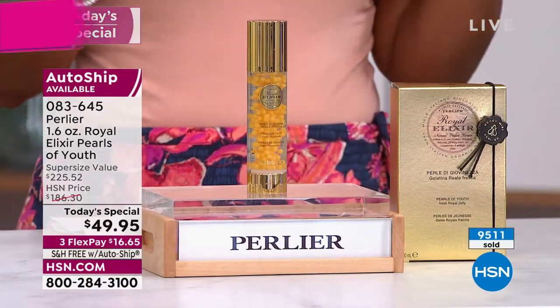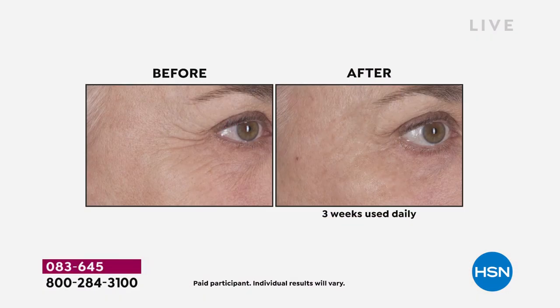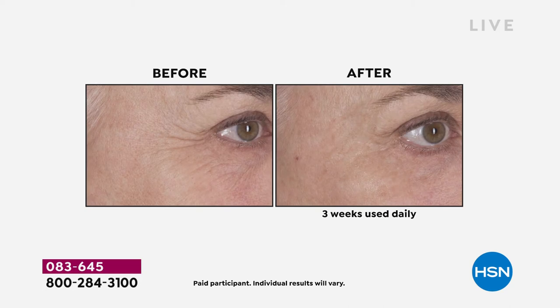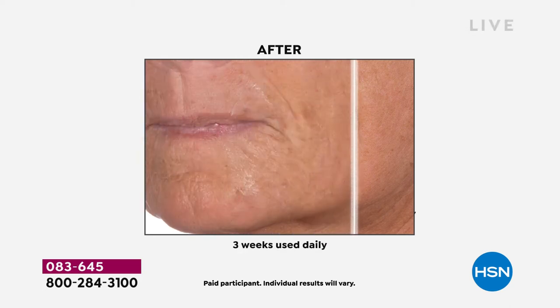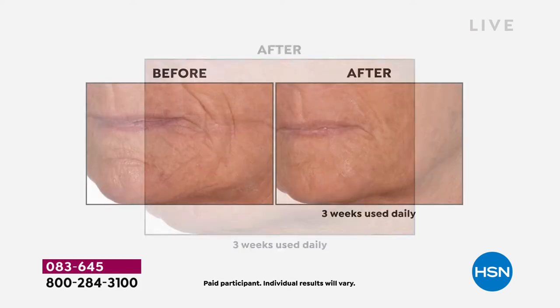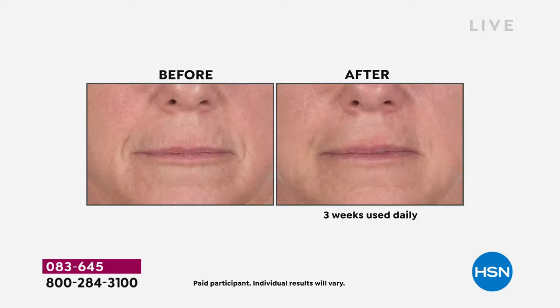They've already sold more than half of the quantity — over 9,500 units. If yours is sitting in your cart and you know you need it, maybe you've been using other serums and they're not delivering the results you see in these before-and-afters — and that's just three weeks. Think about how long you've been using the serum you've been using. How much did you pay? Was it smaller than what you're getting today?